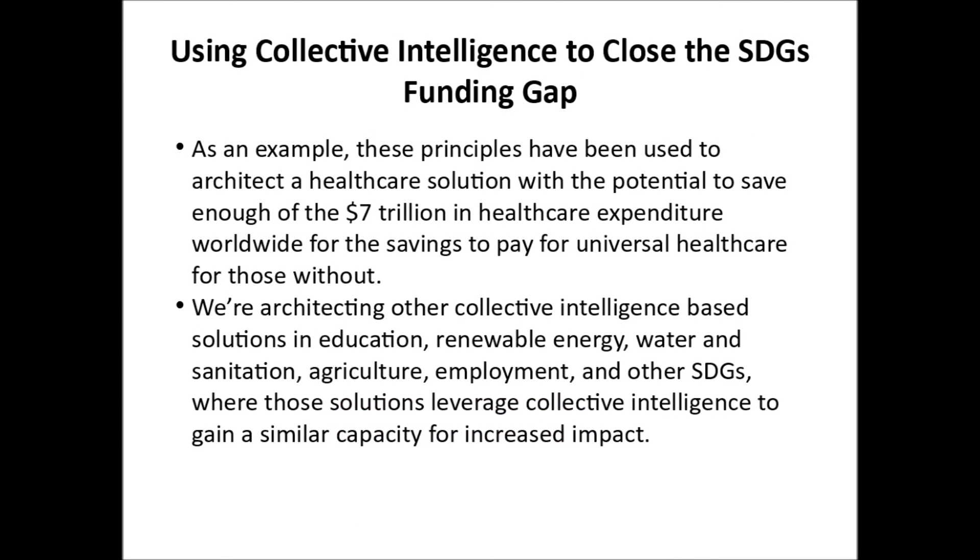As an example, we've used these principles to architect a healthcare solution with the potential to save enough of the $7 trillion in healthcare expenditure worldwide for the savings to pay for universal healthcare for those without. We're architecting other collective intelligence-based solutions in education, renewable energy, water and sanitation, agriculture, employment, and other sustainable development goals, where those solutions also leverage collective intelligence to gain the capacity for significantly increased impact. Thanks for watching.